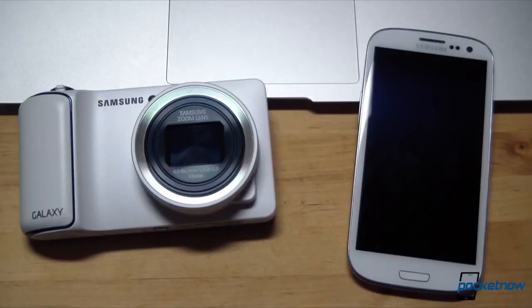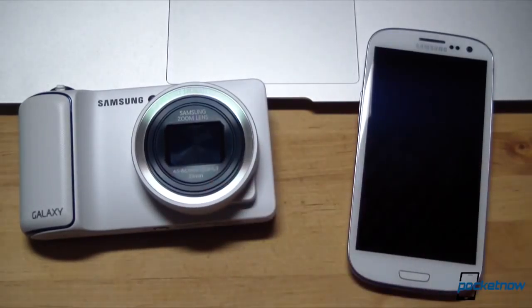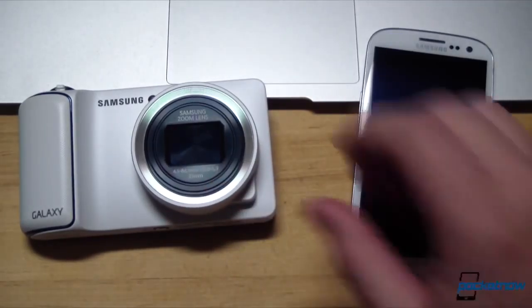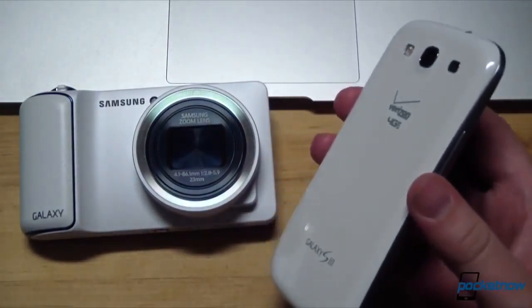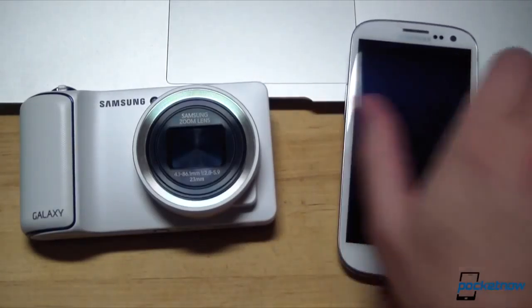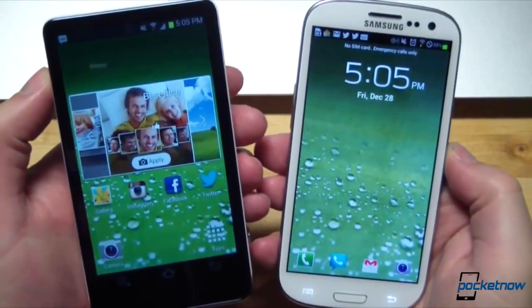These devices have the same heart beating underneath. Under the hood of each is the same Exynos 4412 quad-core Cortex-A9 CPU running at 1.4 GHz. Our Verizon version here packs a Snapdragon for LTE, but for argument's sake, let's call it the international version. They're close kin in displays as well.